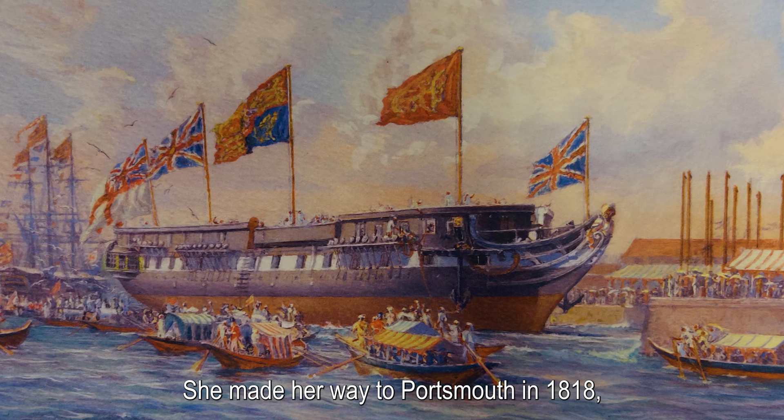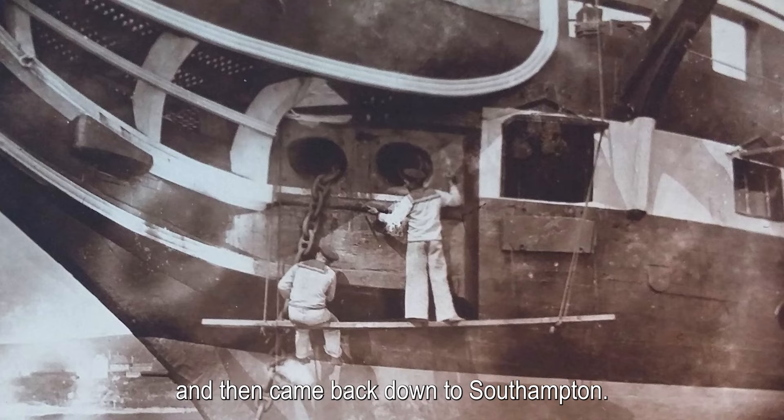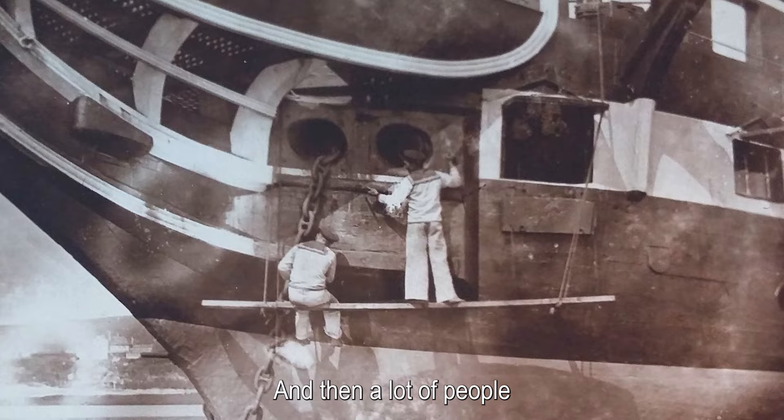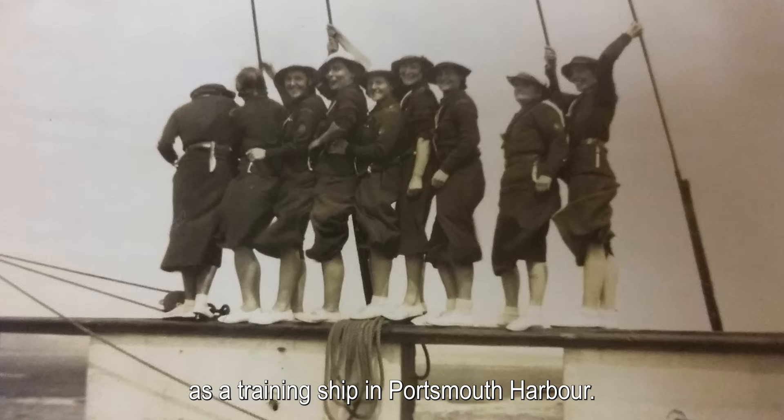She made her way to Portsmouth in 1818 but then wasn't actually used by the navy until the 1840s. She then went back up to the northeast of England for a while as a training ship, and then came back down to Southampton. A lot of people remember her in the 1960s and 70s as a training ship in Portsmouth Harbour.